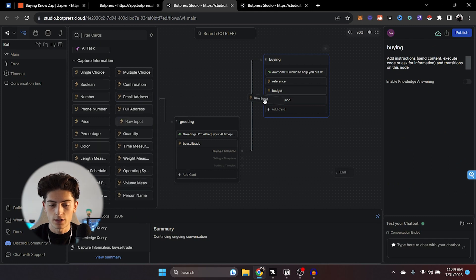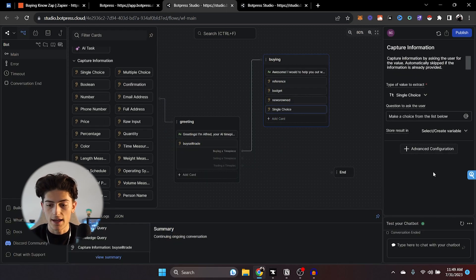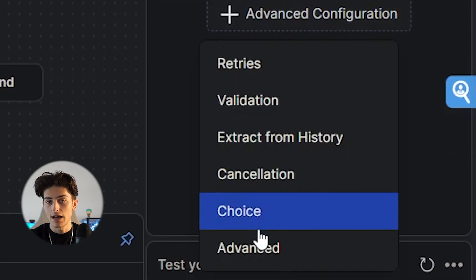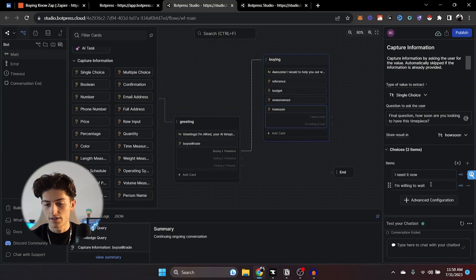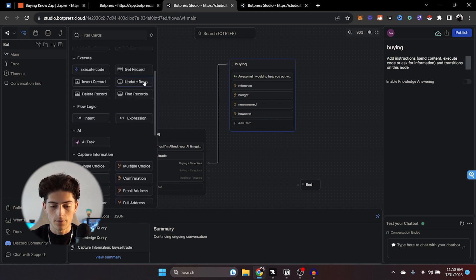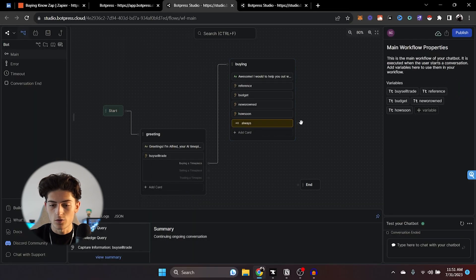Finally, we're going to add one more single choice card. 'Final question: How soon are you looking to get your timepiece?' We'll store this as 'how soon' and add two options: 'I need it ASAP, like I need it now' and 'I'm willing to wait.' Again, we're going to disable these so they can just make selections. To finish off this node, we're going to add one more card — an expression card. This is what's automatically going to take them to the next node. In the condition, just add 'true' and it will take them forward.